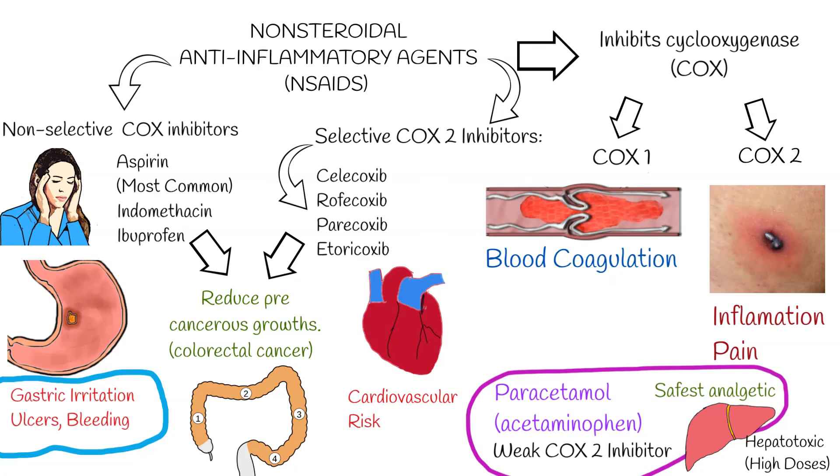The FDA has approved Celebrex for the treatment of familial adenomatous polyposis (FAP). COX-2 inhibitors are currently being studied in breast cancer and appear to be beneficial.